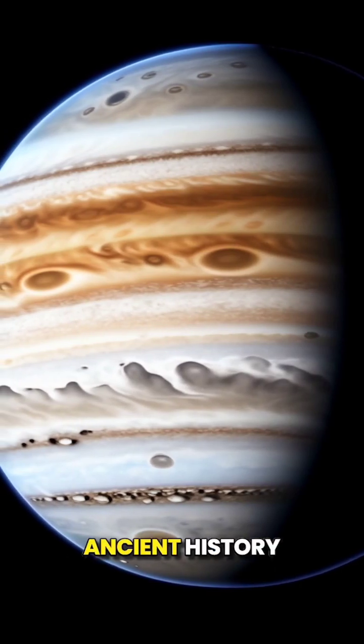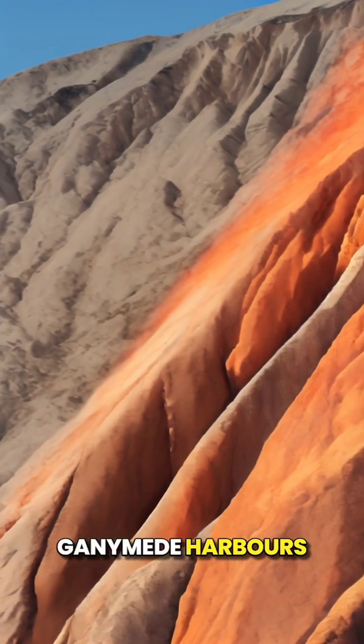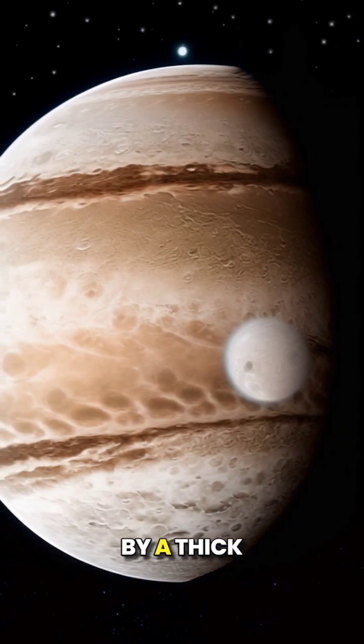Ganymede's surface tells a tale of ancient history, marked by craters and intricate grooves stretching for thousands of miles. At its core, Ganymede harbors a metallic iron core, followed by a layer of rock, and topped off by a thick crust of ice.